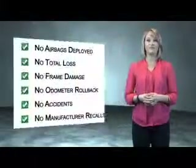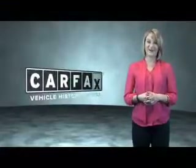Be sure to find a complimentary copy of the Carfax vehicle history report online or contact the dealership — just say 'Show me the Carfax.'